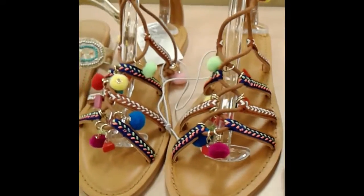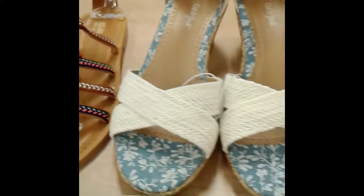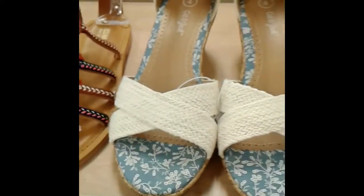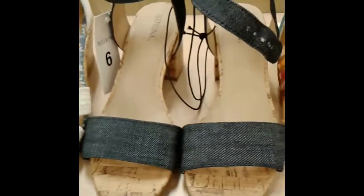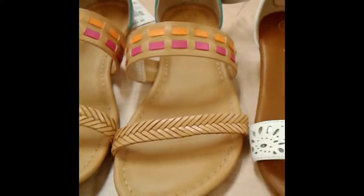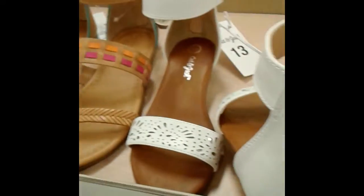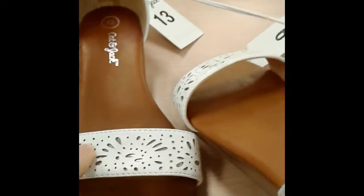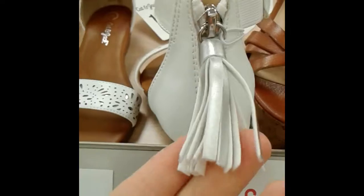Those are great options if you want to add some fun colors to your outfit. Next we have some wedge sandals — really cute, can go with anything. There's a neutral and a slightly more colorful option. Next up is a white sandal with lots of cutout detailing, and the back has a really cute tassel. Super fun.